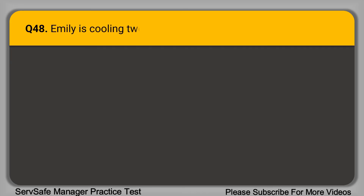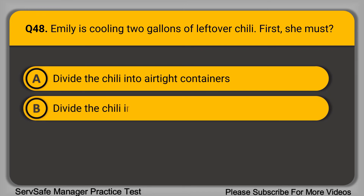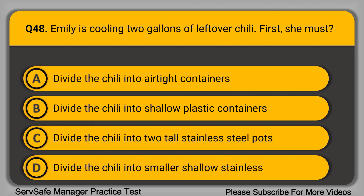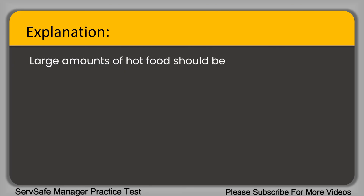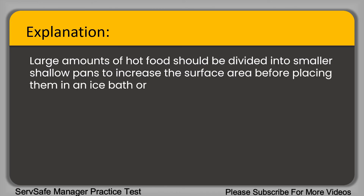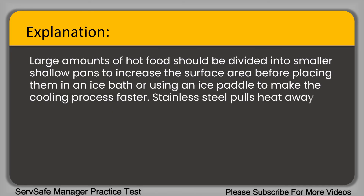Question 48: Emily is cooling two gallons of leftover chili. First, she must: A. Divide the chili into airtight containers. B. Divide the chili into shallow plastic containers. C. Divide the chili into two tall stainless steel pots. D. Divide the chili into smaller shallow stainless steel pans. The correct answer is option D. Large amounts of hot foods should be divided into smaller shallow pans to increase the surface area before placing them in an ice bath or using an ice paddle. Stainless steel pulls heat away faster than plastic.